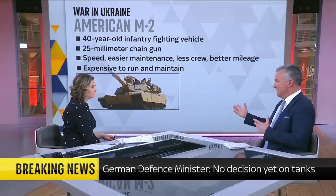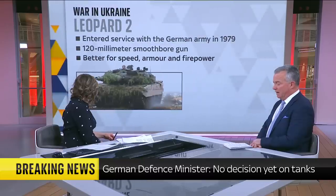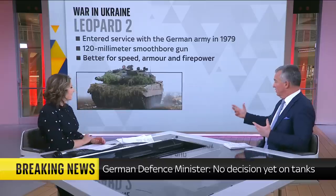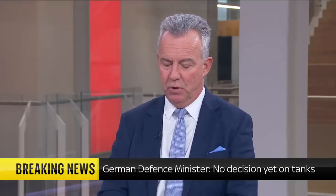Also, the time taken to get these tanks from America in, and then the training required, is quite complicated. The Leopard 2 is the final one, entered service in 1979. There are over 2,000 of these in service with over 13 different countries, so it does meet the numbers game. It's got a good gun and good armour.